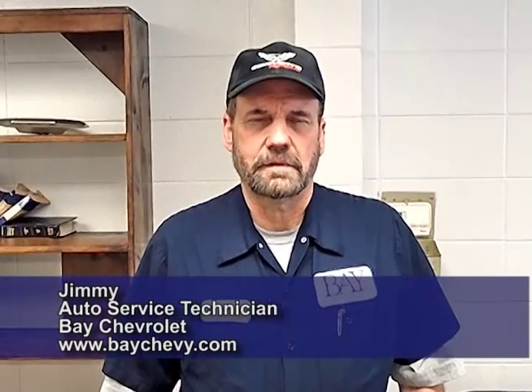My name is Jimmy. I'm a service technician at Bay Chevrolet. In general, I work on air conditioning, electrical, and also drivability at the dealership.